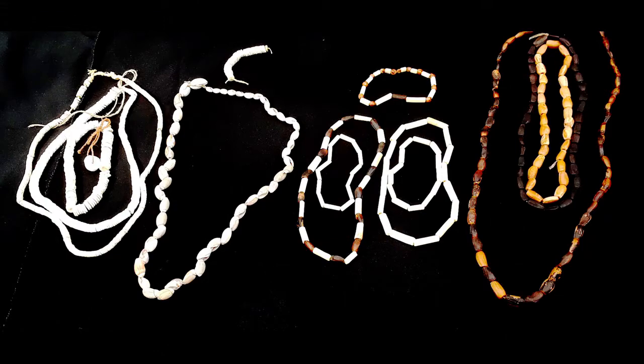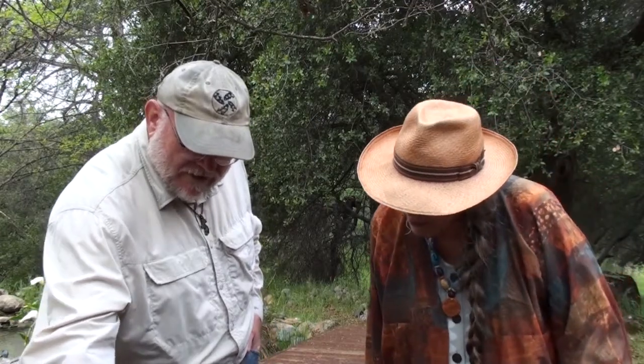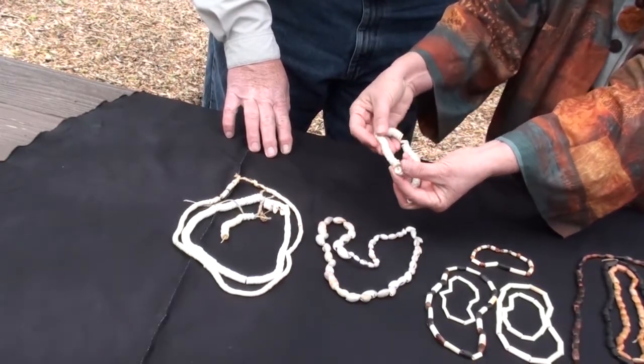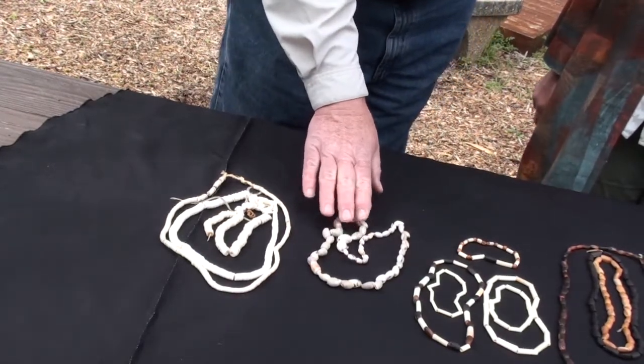Beads are really amazing. In addition to just being fun to make and wear, they're really an indicator of our evolution — where we actually started thinking in abstract thought. Because these are the oldest things we've made and found so far that had no purpose for feeding us, keeping us warm, or clothing us. That's where a lot of anthropologists believe our ideas of abstract thought really started forming. Some of the shell beads found in Africa go back over 150,000 years. Also in Africa, they were making wonderful beads out of ostrich egg shells. They're quite thick, depending on which part of the shell you're using. There's a process of chipping and drilling them, and then sanding them, which we'll cover in the class.